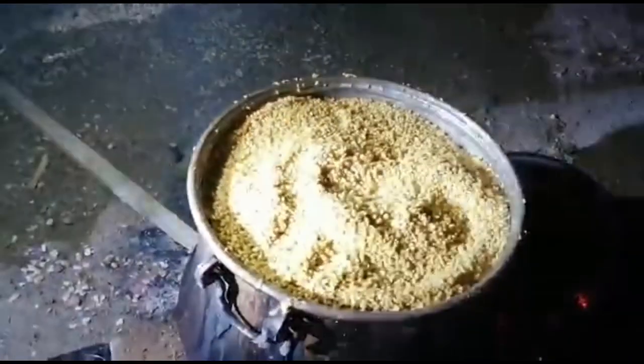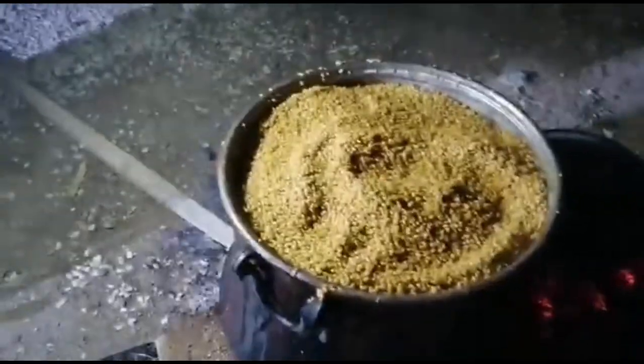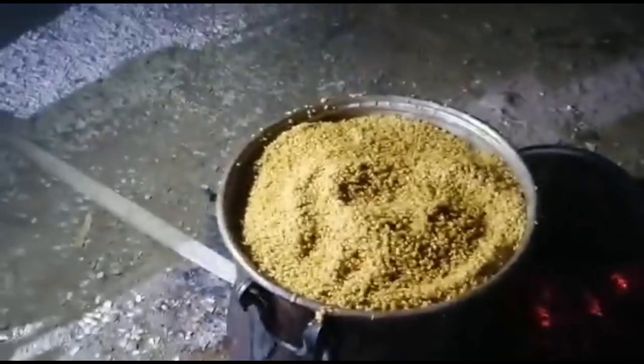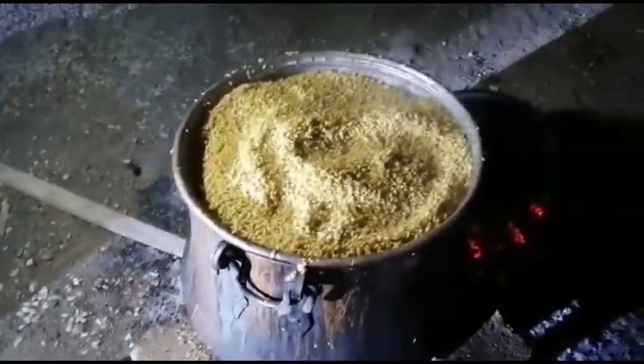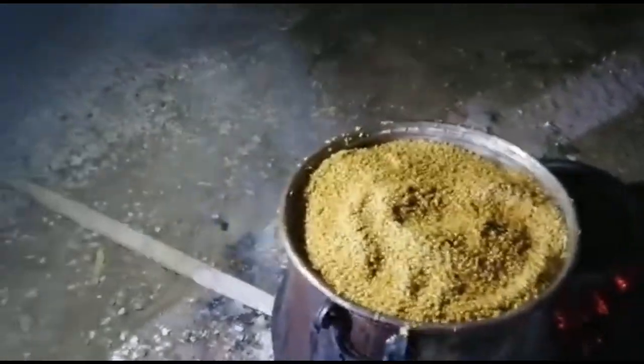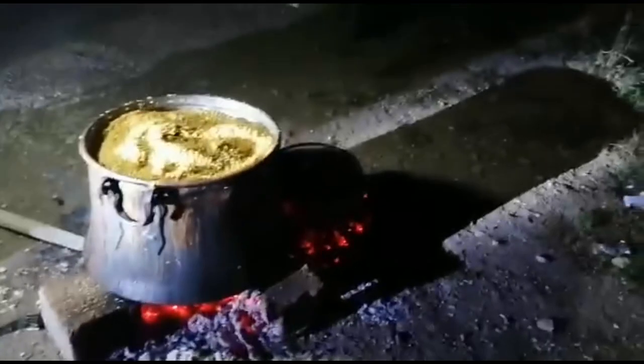Arkadaşlar, bence bu çok güzel olacak. Şu anda iştahım çekti, yemek istiyorum ama sabrediyorum. Işıklandırma bile yapmışlar, çok harika olmuş. Arkadaşım aradı, 'Kerem gel, bulgur yapıyoruz, video çekersin' dedi.